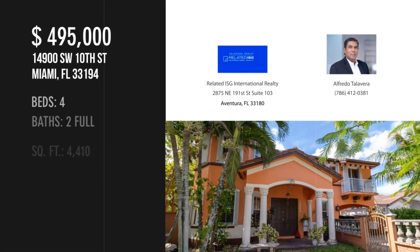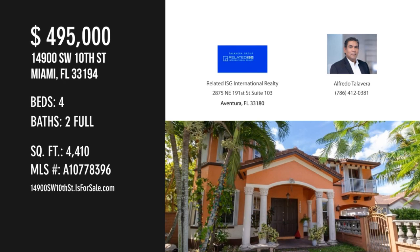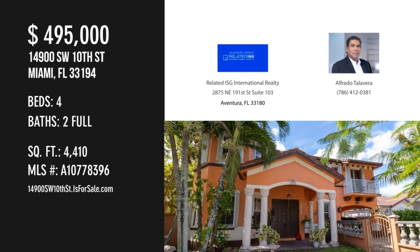For more information or to schedule a showing, please contact the listing agent. Click the link below.